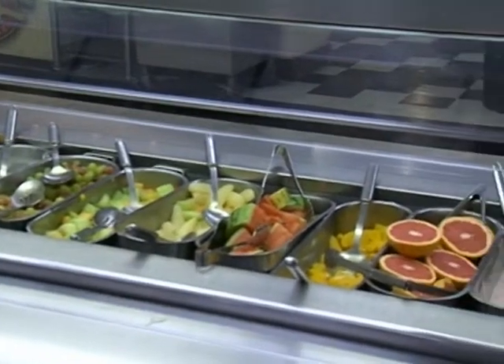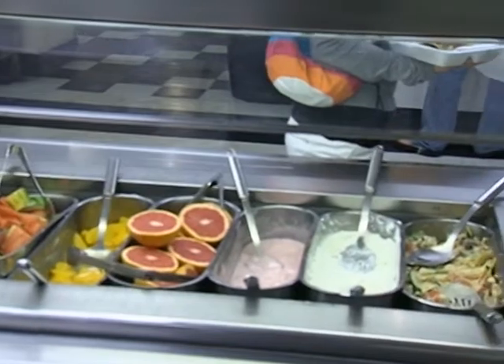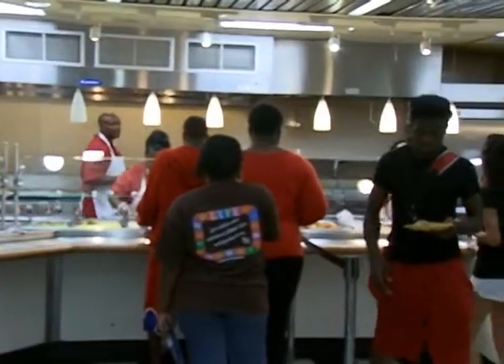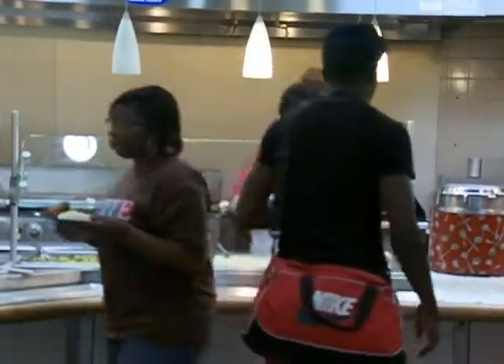SHSU's Dining Services does a wonderful job making sure its students get a well-balanced meal. Belvin has several stations — we have a home cooking station, which will have your macaroni and cheese,